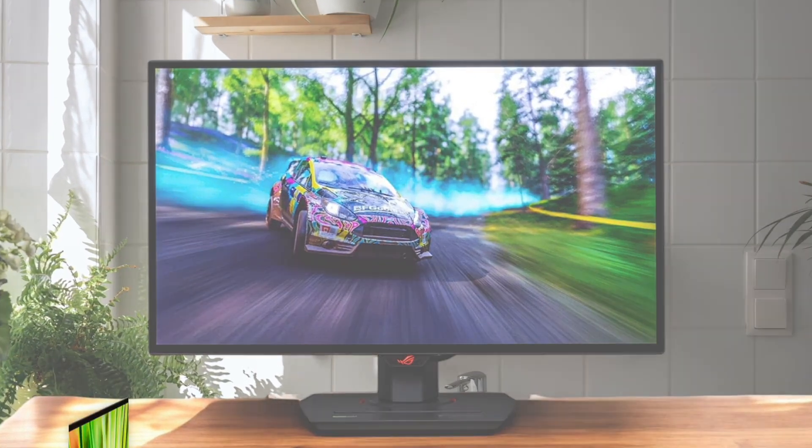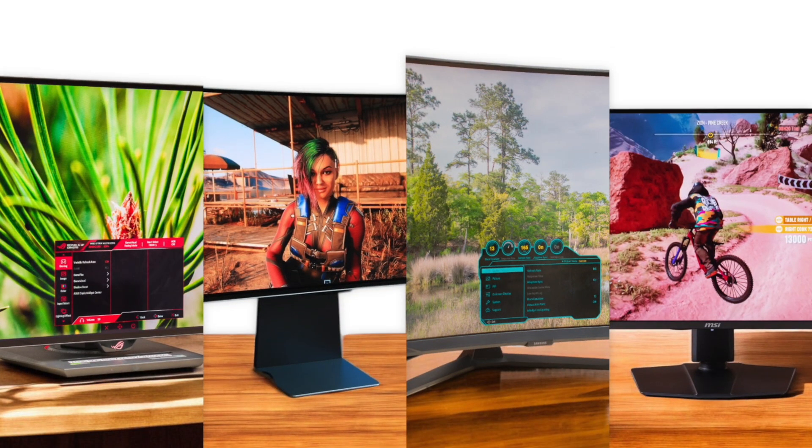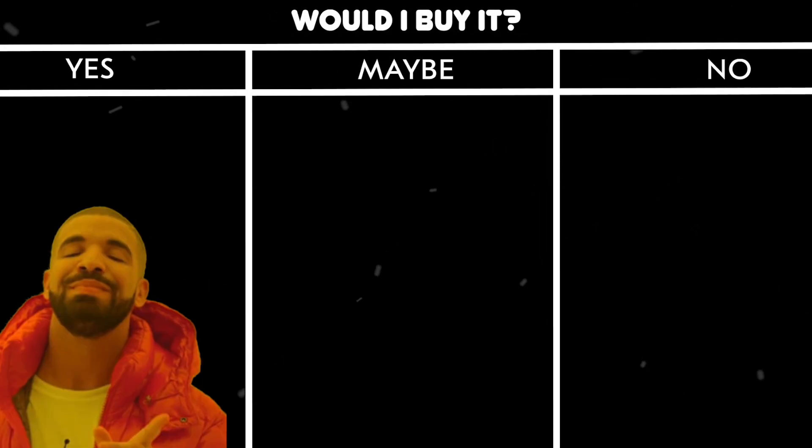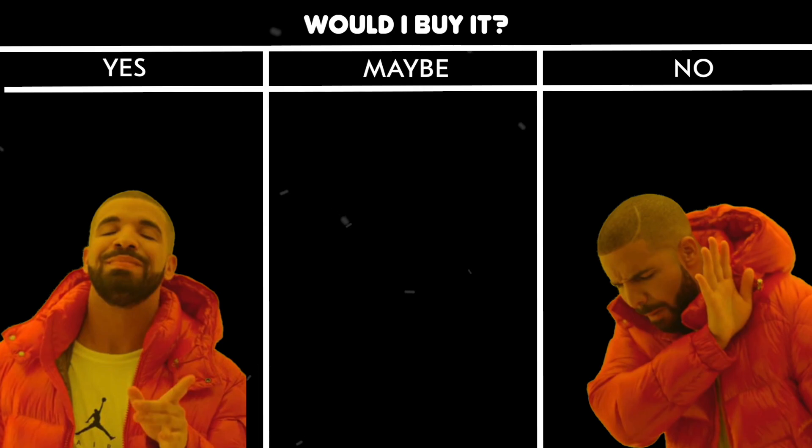If you're wondering which HDR monitors are worth your money, stick around. After we run through each product, I'll give you my personal take — would I buy it, or would I skip it? No fluff, just my honest opinion. Let's get into it.